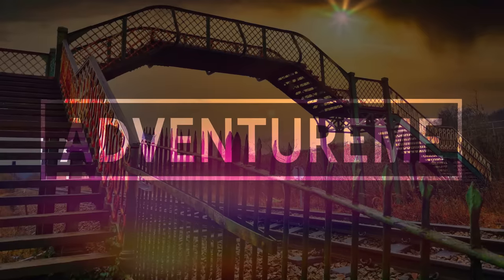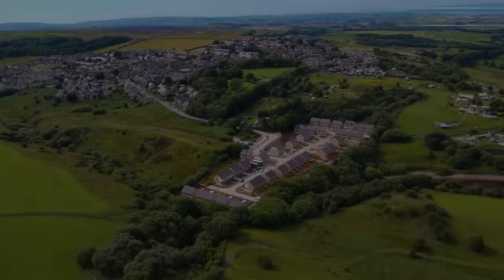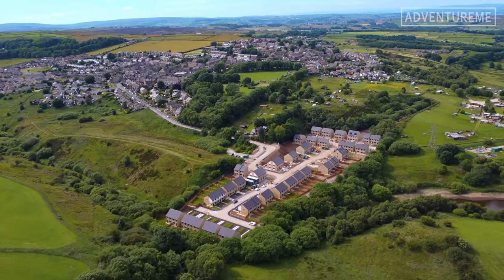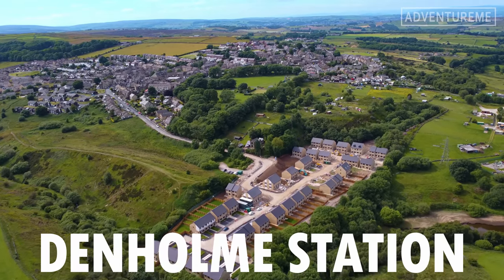Hello and welcome to a new adventure. Again we're continuing our Queensbury Lines videos. Welcome back to the series. In this video we have just left Denholm station and we're now making our way around to the other side of the Doe Park Tunnel, which is the tunnel that immediately started beyond Denholm station.